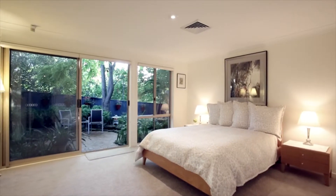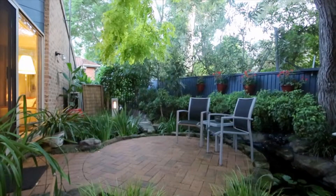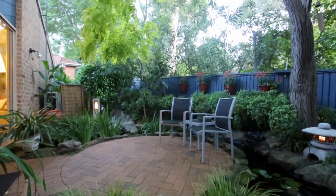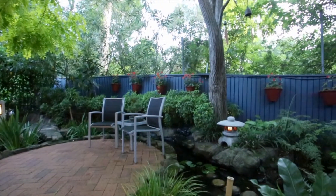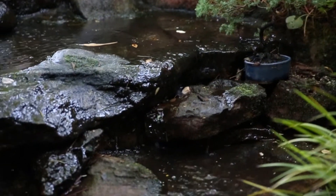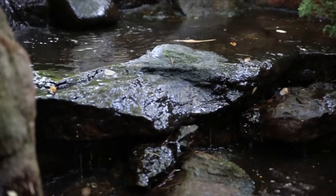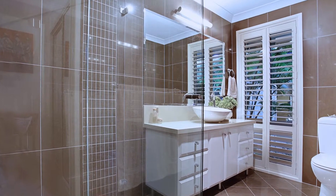All four bedrooms are set in privacy. The master offers a sliding door to the flowing pond outside, plus a large walk-in robe and completely renovated en-suite.